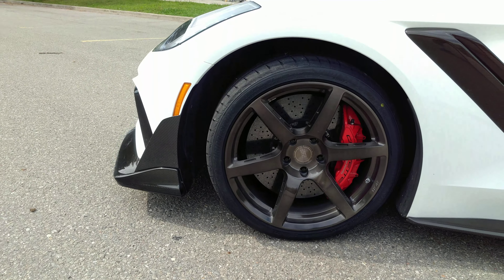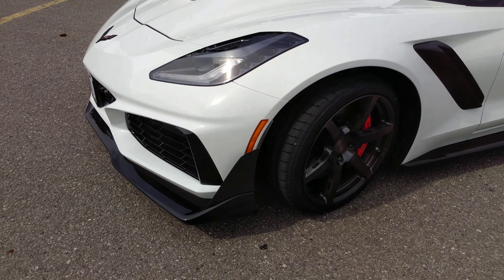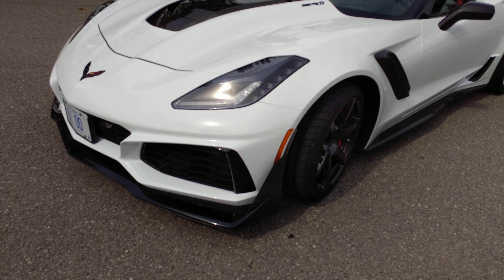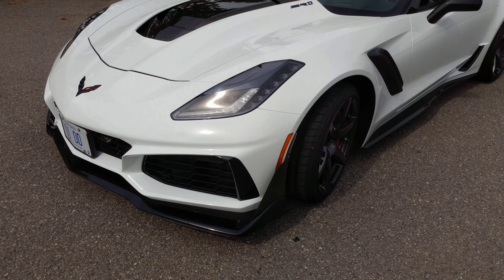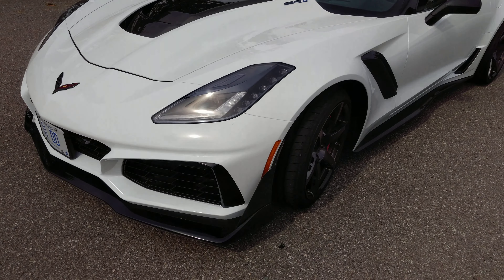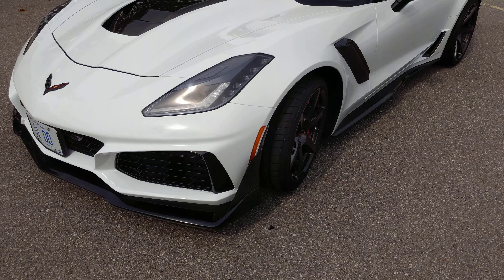Very happy with the purchase. Once again, thanks to Rick at Wheel Warehouse and Caesar at RSR Wheels. If you need any wheels for your car, feel free to give them a call — I'll link the info down in the description. Alright, I'm going to go for a drive. See you soon for another video. Goodbye!